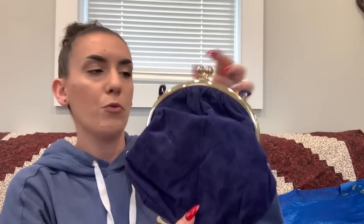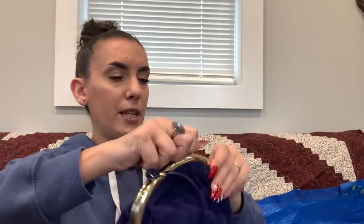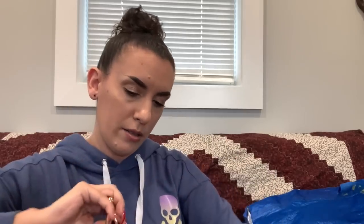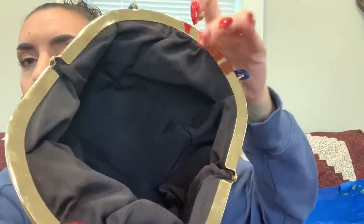Next is a blue suede (possibly faux suede) shoulder purse — really cute. Looks purple on camera but it's blue. Seems like it's in good condition, just needs to be wiped down. Has a kiss-lock closure, black interior, and a little slip pocket. No markings. Asking $5.